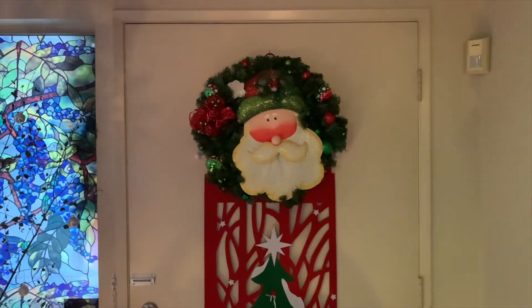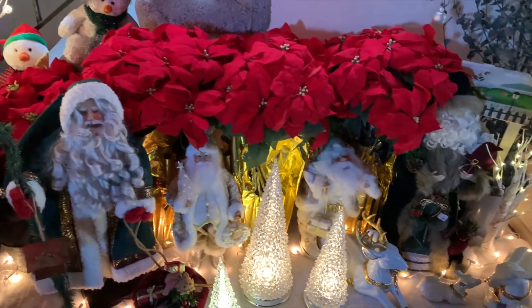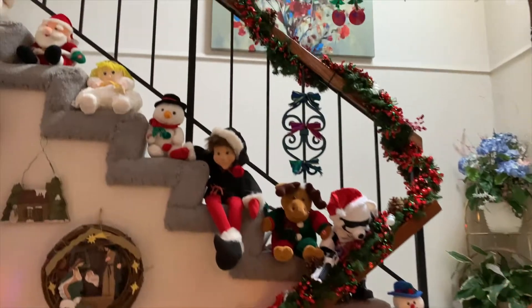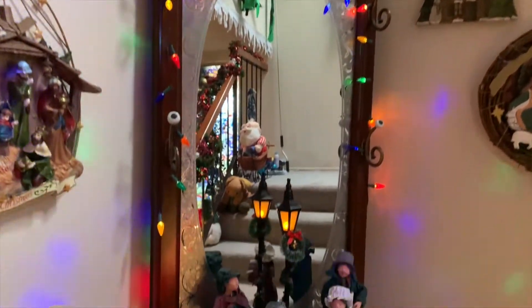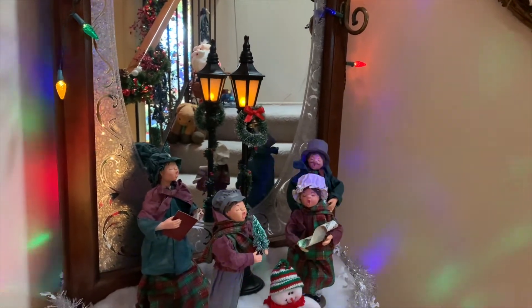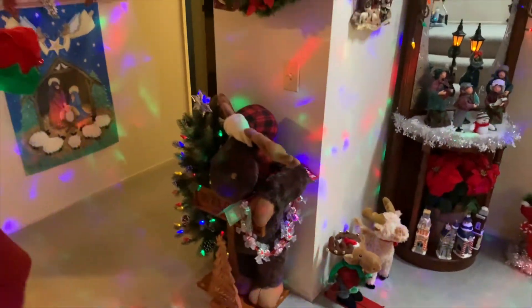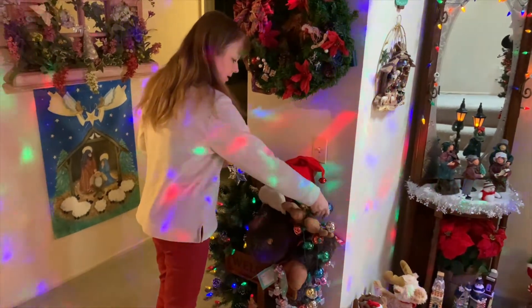This is the entryway to our house. When you come in, you're greeted by reindeer, Christmas trees, and many Santa Clauses and poinsettias. Above that is our staircase, which has many of our festive friends. Over here on the hall tree we have a wonderful set of Christmas carolers that we got many years ago from Sears. New this year is an old turn-of-the-century lamp post that we got at Rogers Gardens — it matches the carolers perfectly.